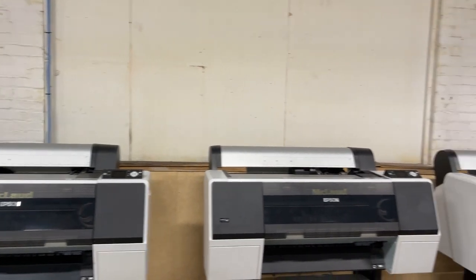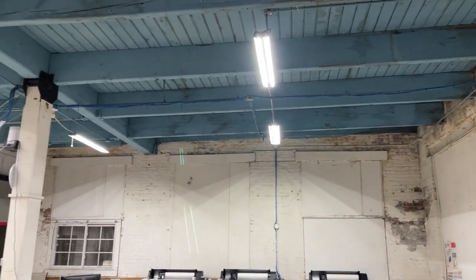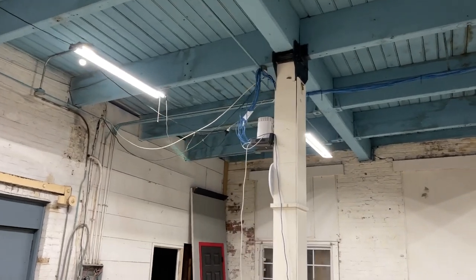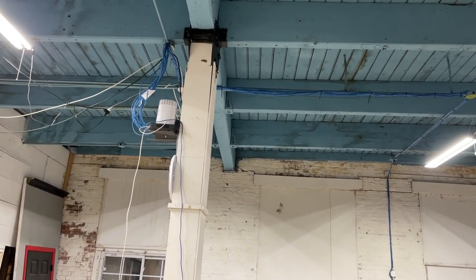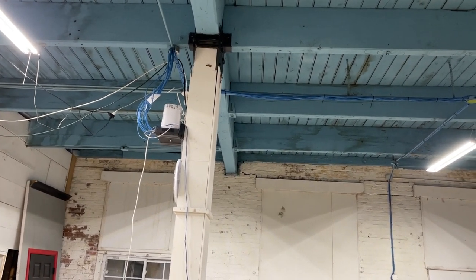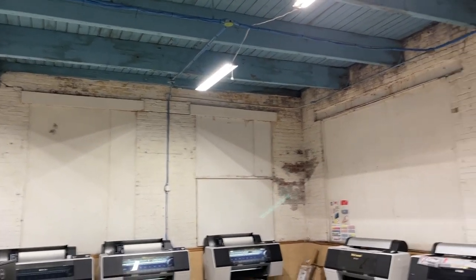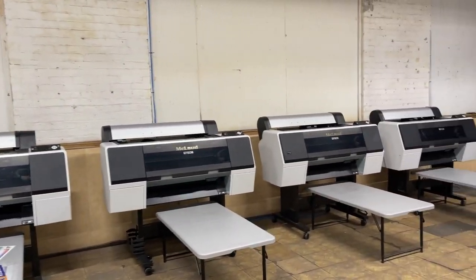Tomorrow we will photograph their printers. You can see all their printers are connected by a LAN — we made a LAN cable for them. Look at that — there's the router, the switch, and the Wi-Fi router. We'll explain tomorrow how we did that.